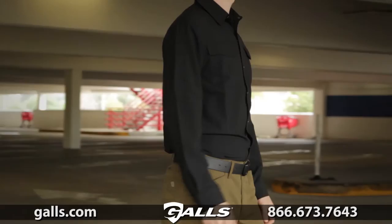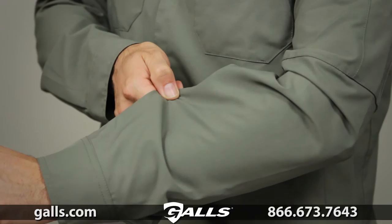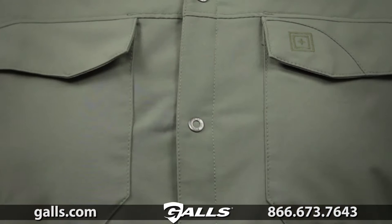This shirt is constructed from lightweight 3.9 oz polyester stretch fabric. We've added bar tacking at all major stress points. The snap closures provide a secure fit. This is the 5.11 Long Sleeve Freedom Flex woven shirt.